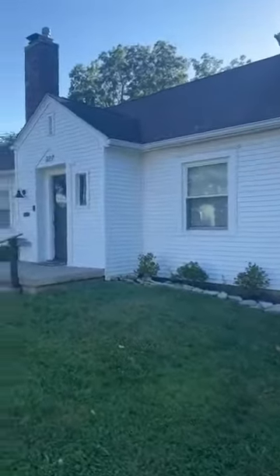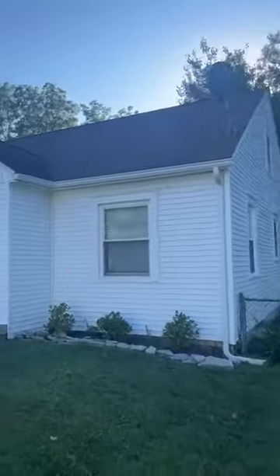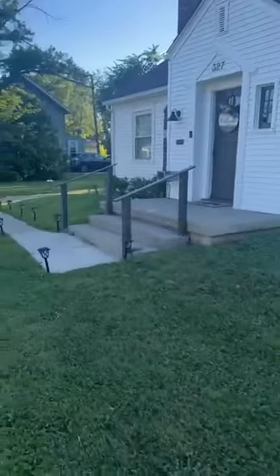Remodeled kitchen. Remodeled bathroom. Full bedroom upstairs. I'm not going to take you inside today — we're going to put this out to go live tomorrow. But check it out. It's going to be $165k. It's a three bedroom, one bath. Full basement, unfinished. And a garage back here.